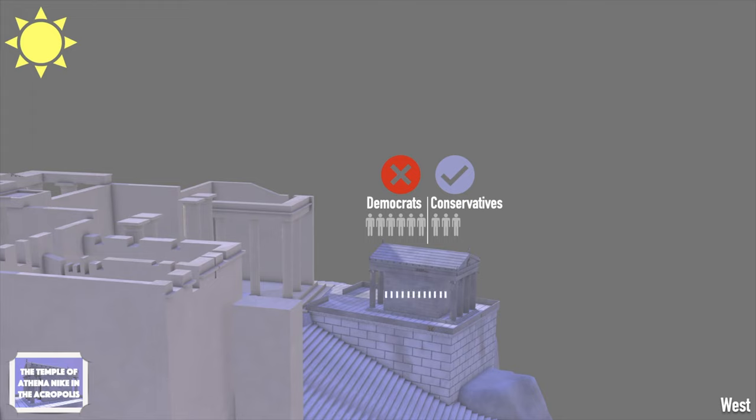According to an ancient inscription, the initial decision for the construction of the temple was made in 449 BC after the peace treaty between Athens and Persia, known as the Peace of Callias. However, the grand opening took place in 421 BC after Pericles' death and the Peace of Nicias between Athens and Sparta.